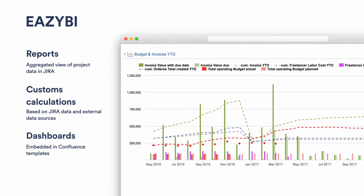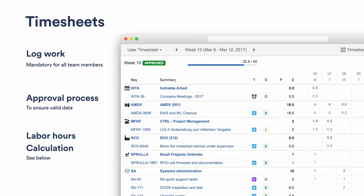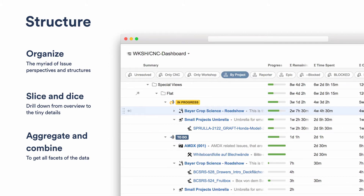A few add-ons: we have EasyBI, a charting add-on we use to aggregate and display lots of data on Confluence pages or within Jira dashboards. We use Timesheets for logging work, managing the approval process of logged work hours, and doing labor hour calculations. And we use Structure, a plugin for organizing thousands of issues in our company, letting you slice and dice data inside Jira, aggregate and combine them into perspectives, and share those perspectives with co-workers so they have exactly the information they need.